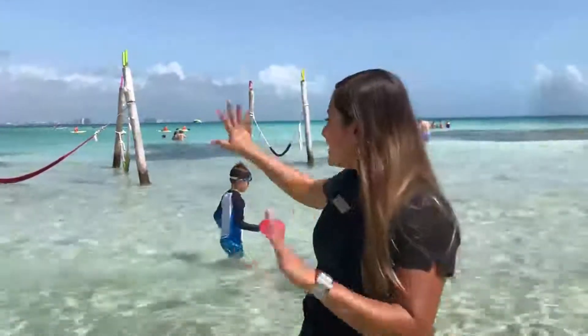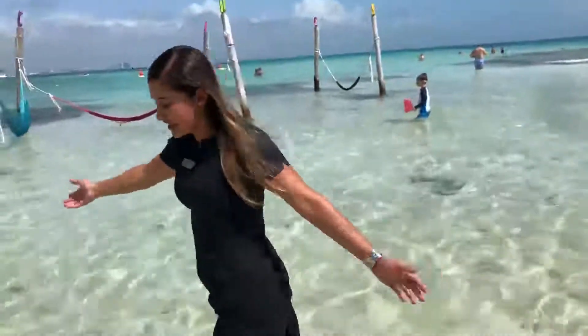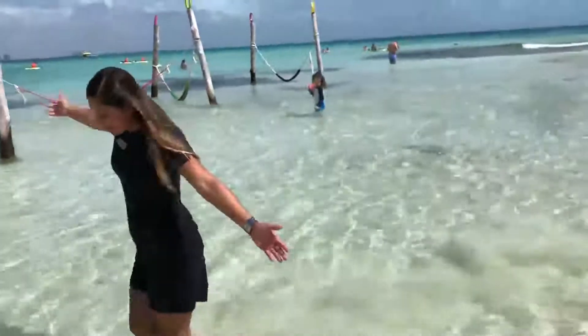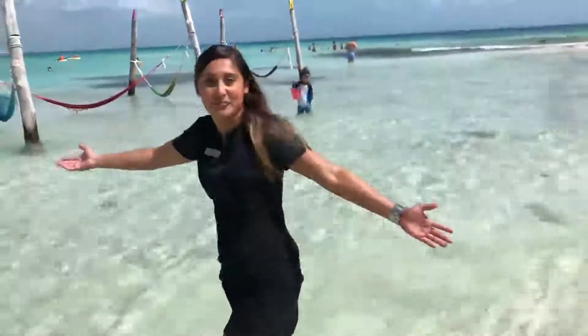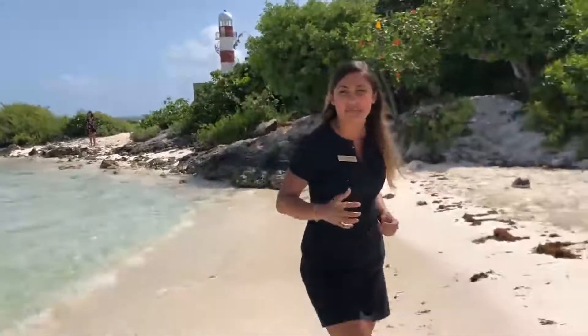I discovered that Hyatt Ziva is surrounded by one of the best beaches in the world. I found some hammocks right here where you can sit down and read a book, relax, and take a nap. Taking a walk in this beautiful ocean — of course super clean, super clear. I can see my feet while I am walking. And now I am getting hungry. Do you want to come with me and eat some tacos or some Mexican food? A ceviche, some guacamole?